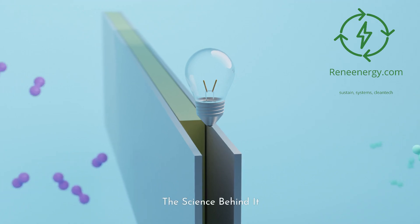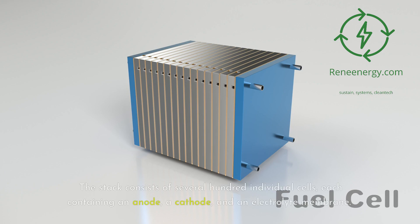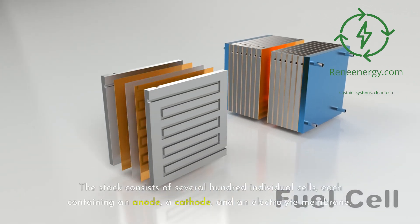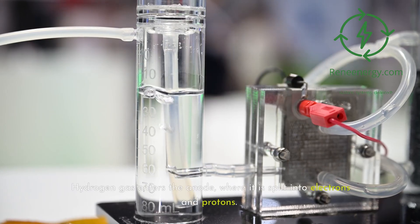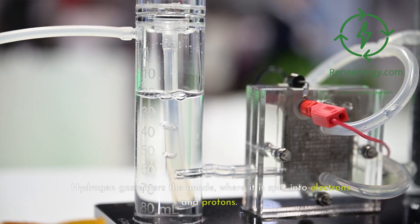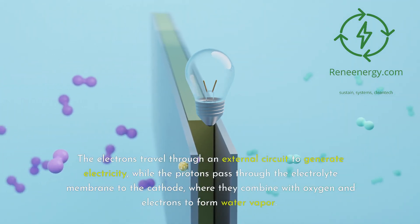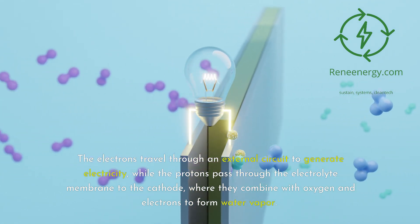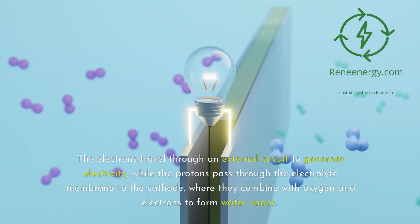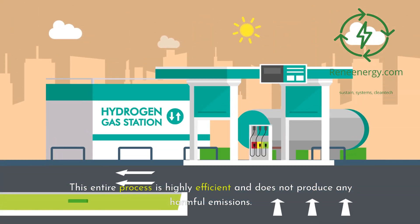The core of the Mirai's power system is the fuel cell stack. The stack consists of several hundred individual cells, each containing an anode, a cathode, and an electrolyte membrane. Hydrogen gas enters the anode, where it is split into electrons and protons. The electrons travel through an external circuit to generate electricity, while the protons pass through the electrolyte membrane to the cathode, where they combine with oxygen and electrons to form water vapor. This entire process is highly efficient and does not produce any harmful emissions.